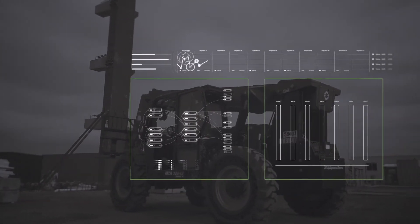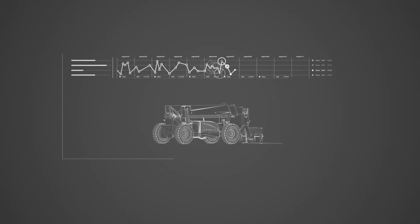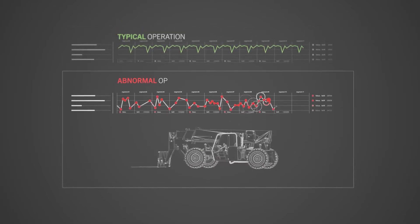Fortunately, we had all the data that led up to that event. We were able to analyze that data and created a model that would help us prevent that from happening in the future.